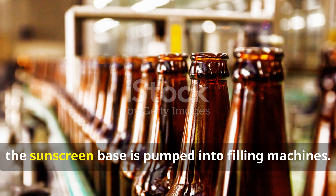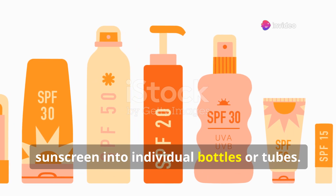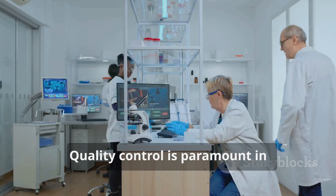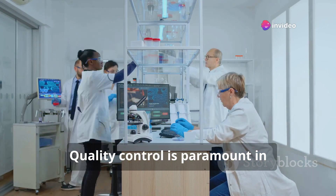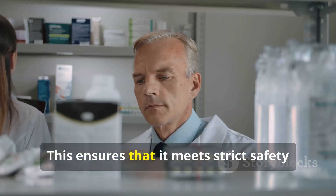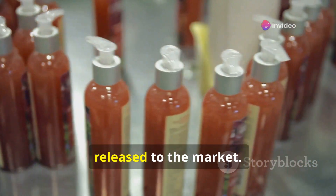From the holding tanks, the sunscreen base is pumped into filling machines, which dispense the sunscreen into individual bottles or tubes. The bottles or tubes are then capped, labelled and packaged for distribution. Quality control is paramount in sunscreen manufacturing — every batch undergoes rigorous testing to ensure it meets strict safety and efficacy standards, and only sunscreen that passes these tests is released to the market.